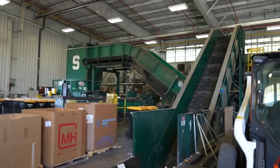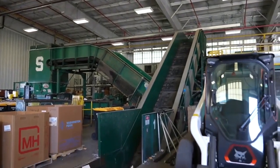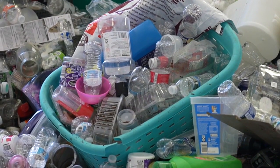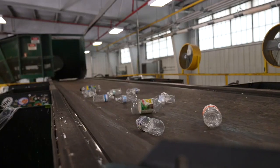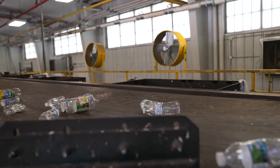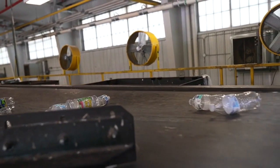We'll take a look at the sorting line. And once it gets up there, we have students who come in each week to sort out those items that have made their way to the facility and need to get into the right stream. MSU students get a major hand in this process.